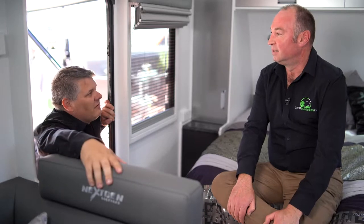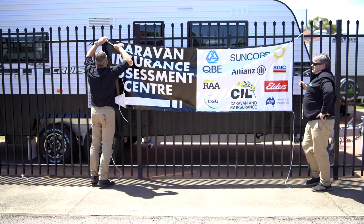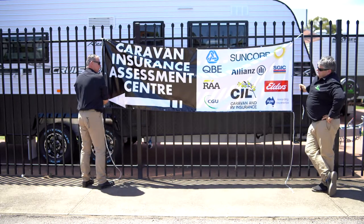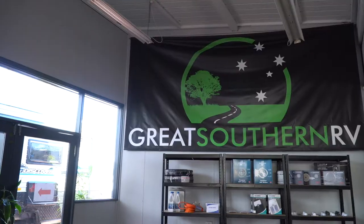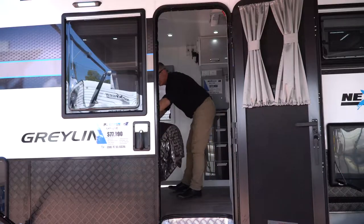We're actually the authorised warranty and repair centre and service centre for 15 of Australia's top caravan manufacturers. We're very proud of that as an independent dealership that partners with all great Australian manufacturers.